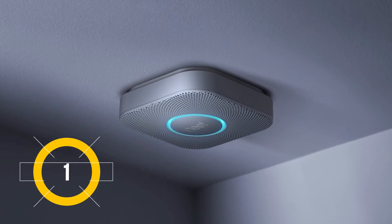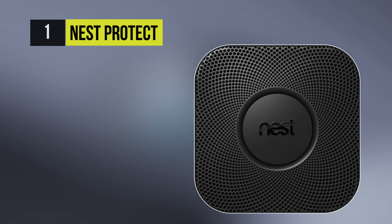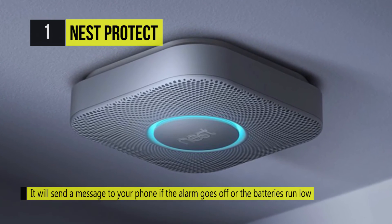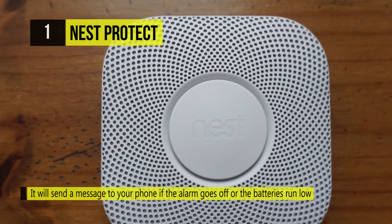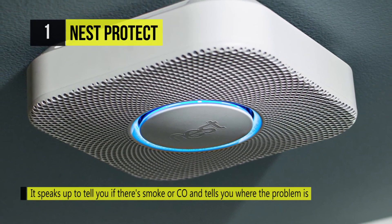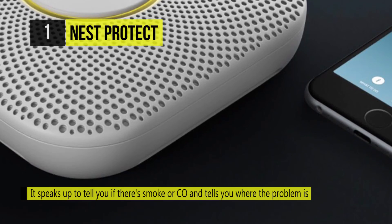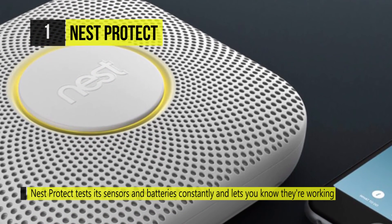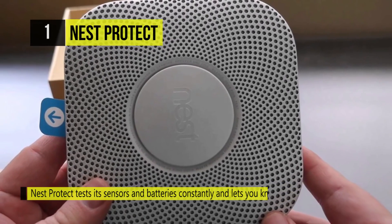And the topper of our list is the Nest Protect Smoke and Carbon Monoxide Alarm. You simply connect Nest Protect to WiFi and it will send a message to your phone if the alarm goes off or the batteries run low. The device tests its sensors and batteries constantly and lets you know that they're working with a quick green glow at night. Nest Protect shows you its batteries are good before you doze off. If you have more than one Nest Protect, they can speak up at the same time even if WiFi is down.